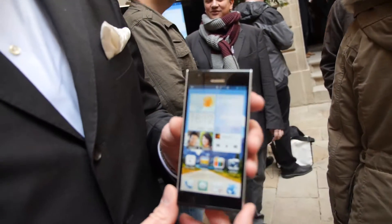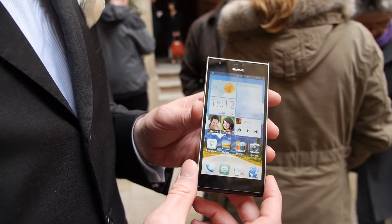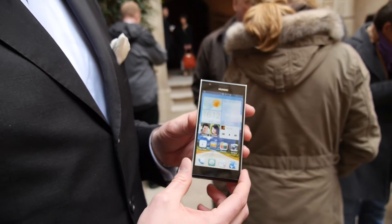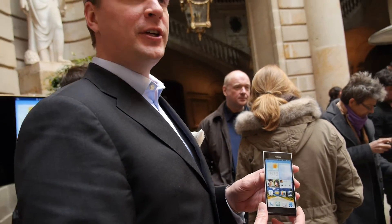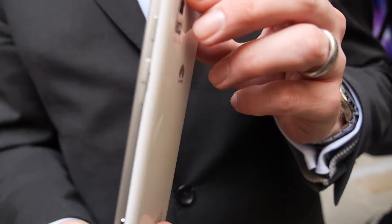This is our latest announcement — our latest baby, the Ascend P2, the successor to the successful Ascend P1, which we launched last year. It has the same stylish, sleek and slim design, as you can see.